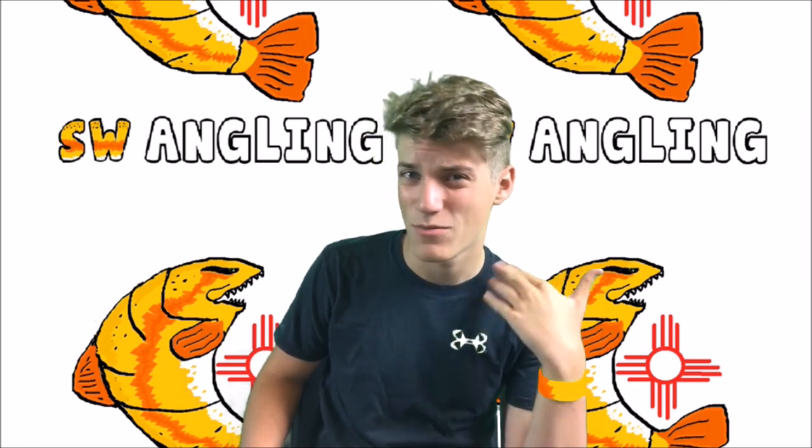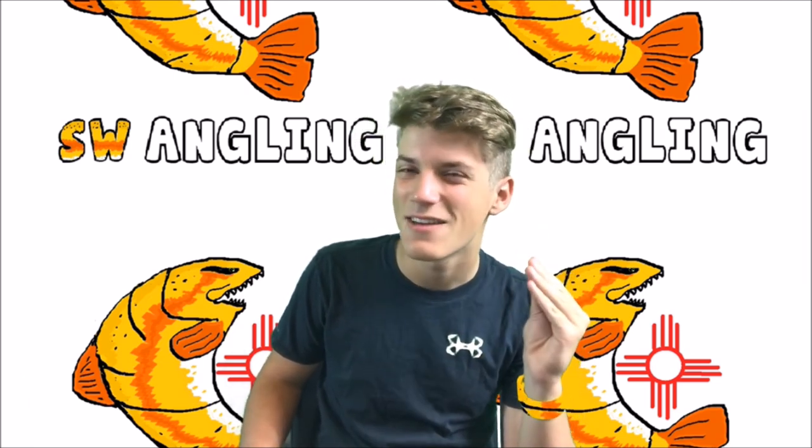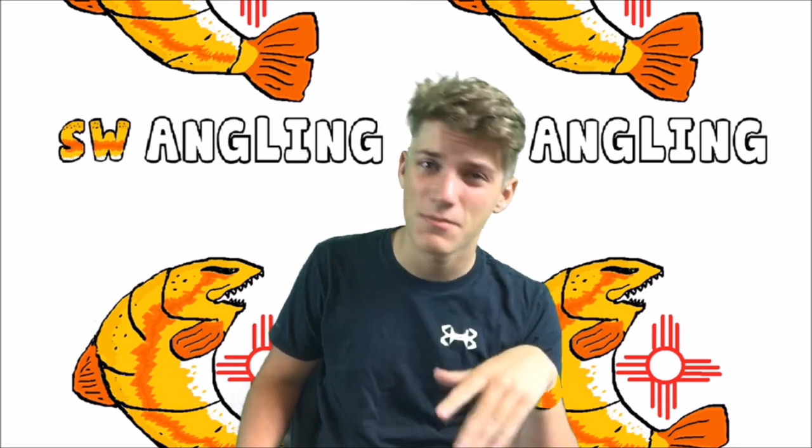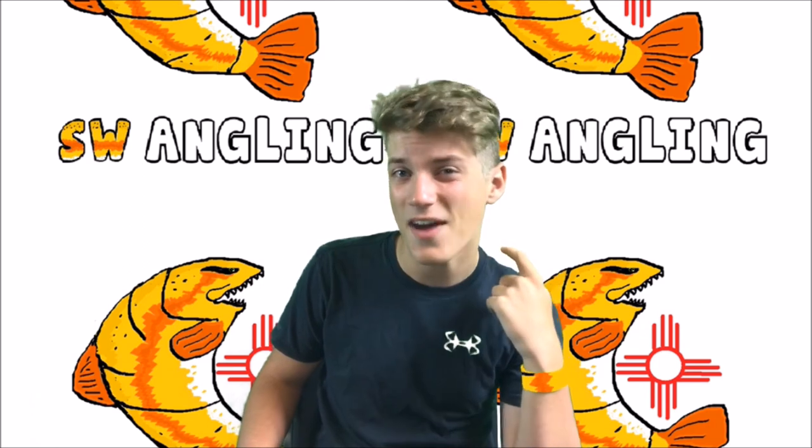Just to prove that fish exists, here is a picture of it. For New Mexico, that is a pretty darn cool bass — we were both very excited — but it sucks that the video didn't come through.